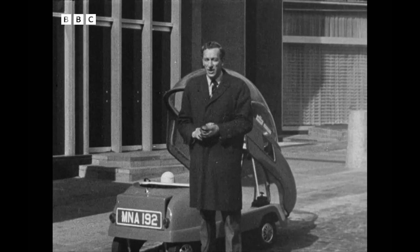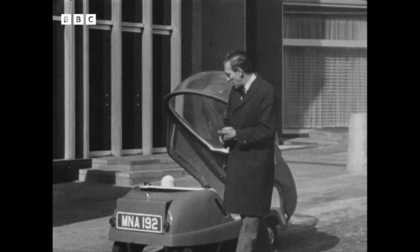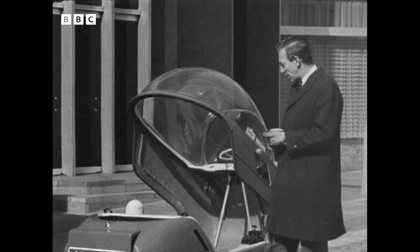No noise, no fumes, and no gears. This is nothing new. The electric town carriage was almost popular just after the turn of the century.